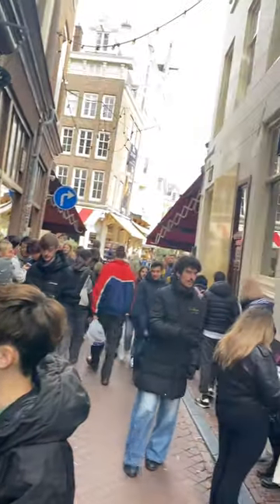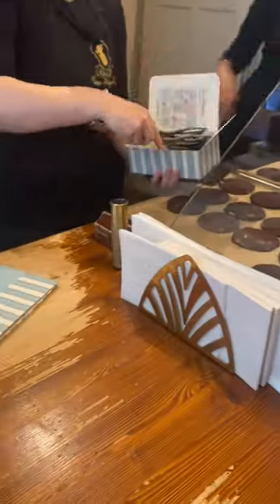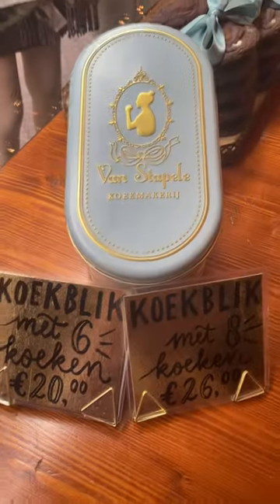Today I got to try the most famous cookie in all of Europe, here in Amsterdam at the store called Van Stappel. They make a dark chocolate Dutch cocoa cookie with a white chocolate center. The line is always insanely long — I first saw these cookies on TikTok. They are a bit pricey, but I had to give it a go.